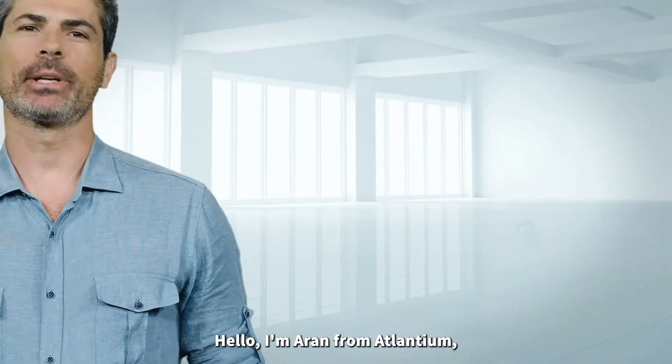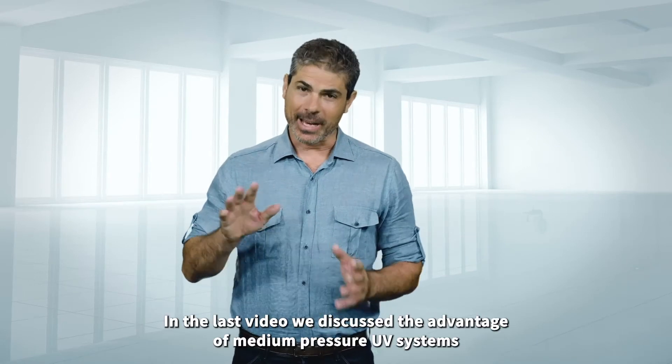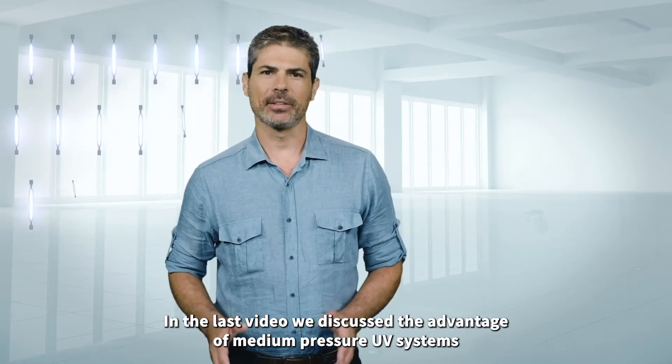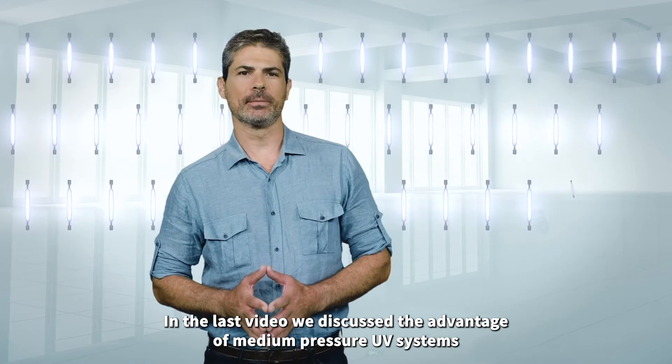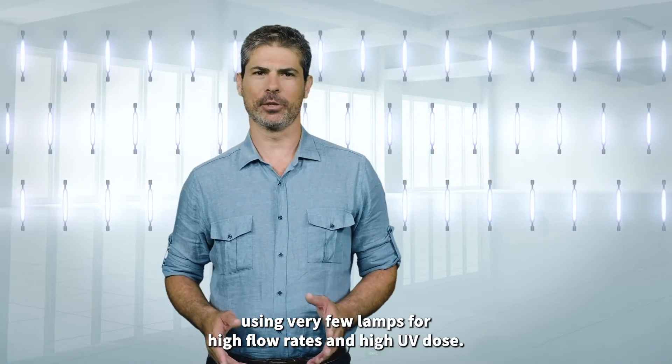Hello, I'm Aran from Atlantium where I manage our global aquaculture operations. In the last video we discussed the advantage of medium-pressure UV systems using very few lamps for high flow rates and high UV doses.